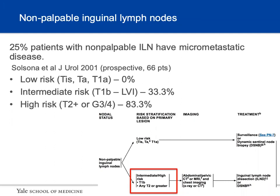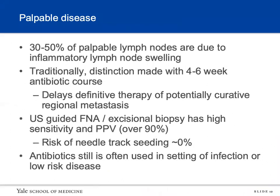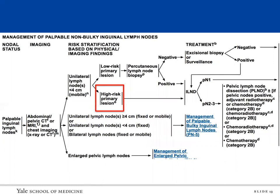The NCCN guidelines recommend inguinal lymph node dissection if patients have T1b or higher. Dynamic sentinel node biopsy is also mentioned but is technically challenging and not done much in the US. Regarding palpable disease, about 30 to 50 percent can be due to inflammation, and traditionally patients received a six-week antibiotic course; however this has been shown to delay definitive therapy. Given that biopsy has high sensitivity and positive predictive value, biopsy has been recommended more, though antibiotics are still used in the setting of infection or with low-risk disease.